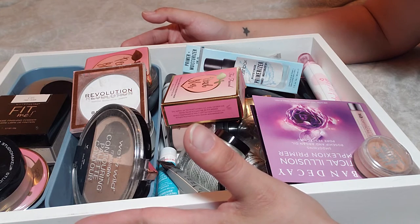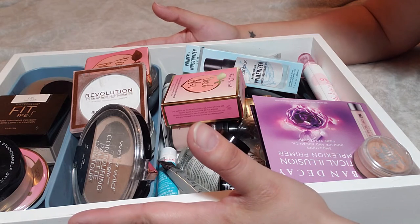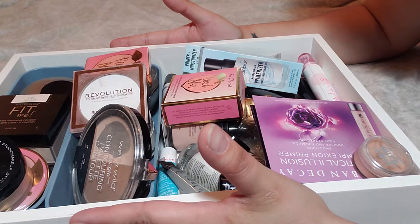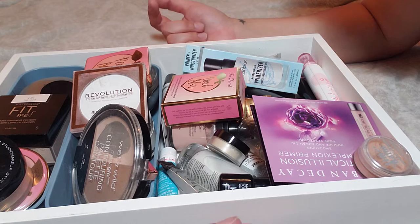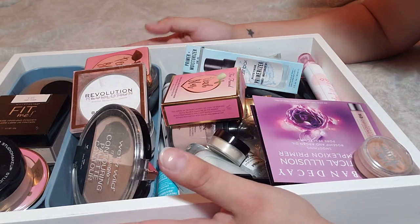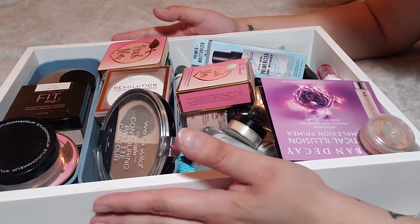I definitely try to declutter as much as I can, that way I have space for other things and I don't simply hoard things. So I just wanted to go through what I have here. I have primers as well as setting powders, and I want to talk about these today, then upload other videos including foundations, concealers, and definitely lipsticks — because I know there I do need to declutter some things. So we'll go ahead and get started.